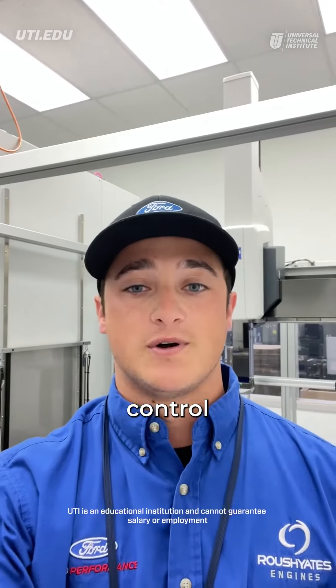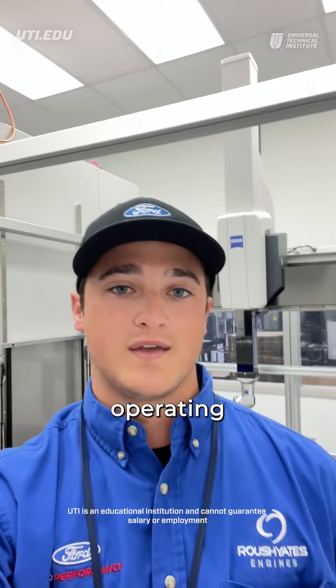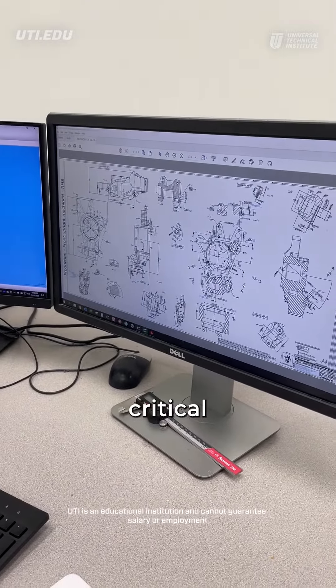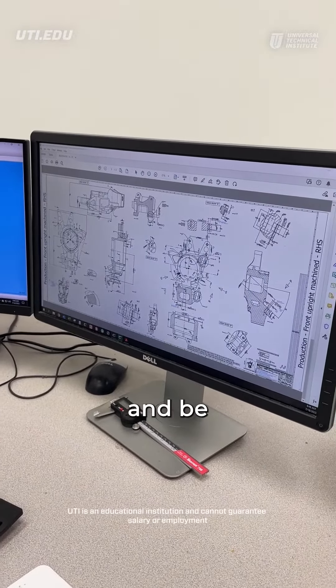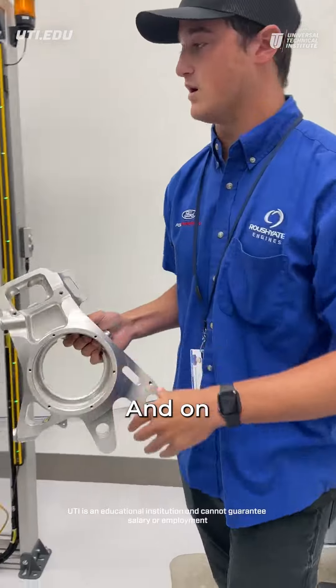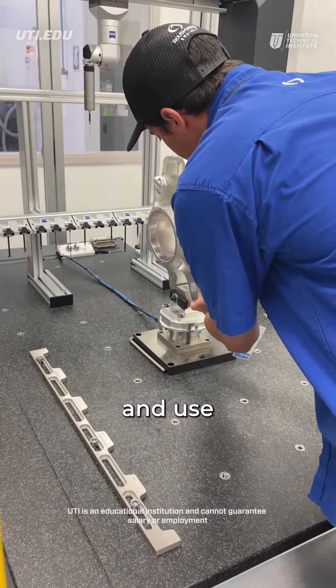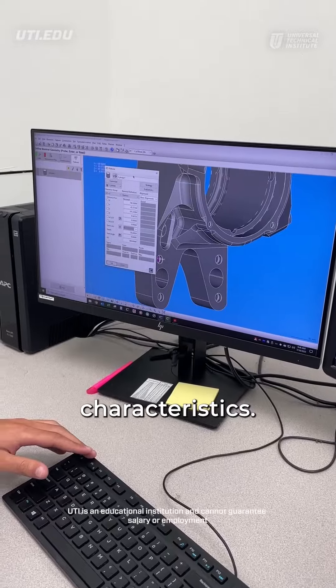A day in the life of a quality control technician starts with me operating the CMM behind me, a Zeiss Contura, along with the Auroa robot right behind me. Now the print will tell me all the dimensions that are critical, that we need to measure and be reported to the customer. And on the CAD model, I'm able to select those features and use them to create characteristics.